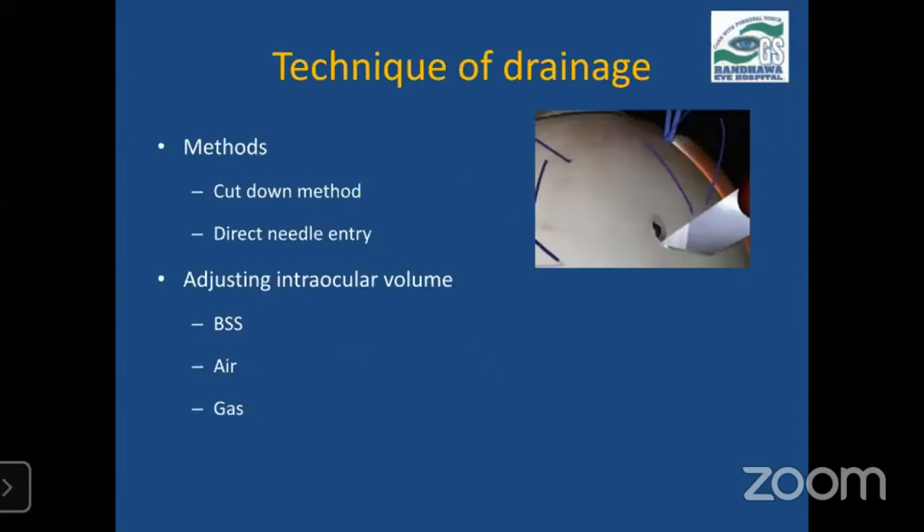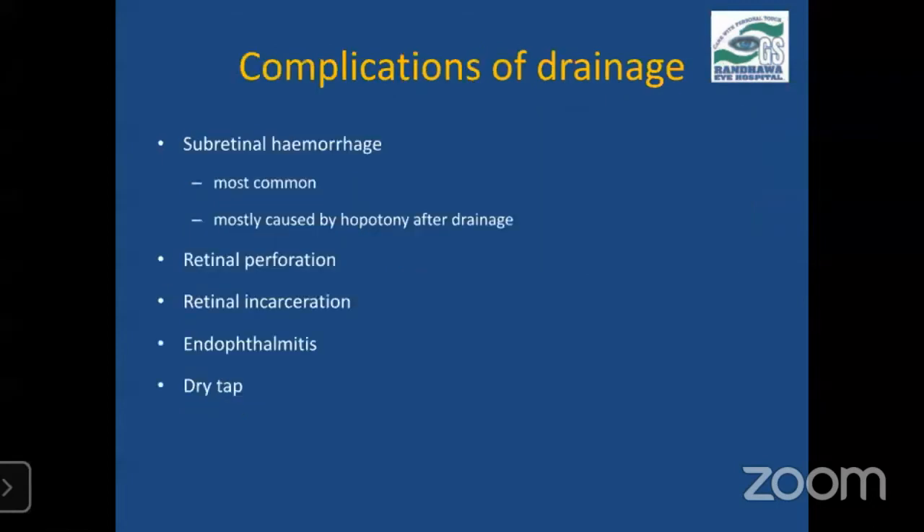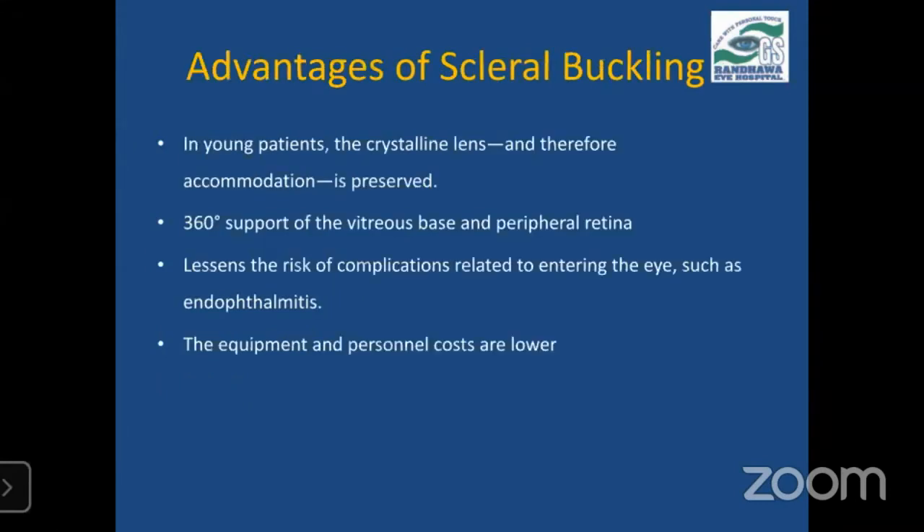The two techniques for SRF drainage are the cut-down method and direct needle entry. After draining the fluid, IOP goes down and methods such as BSS, air, or gas can be used to increase the pressure, because hypotony can lead to subretinal hemorrhage. Complications of drainage include subretinal hemorrhage — the most common and dreaded, mostly caused by hypotony after drainage — as well as perforation, retinal incarceration, and endophthalmitis.